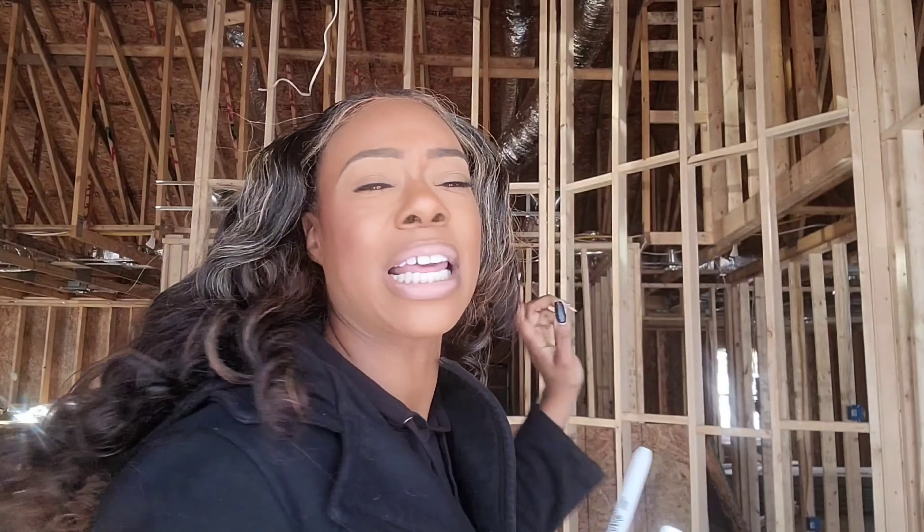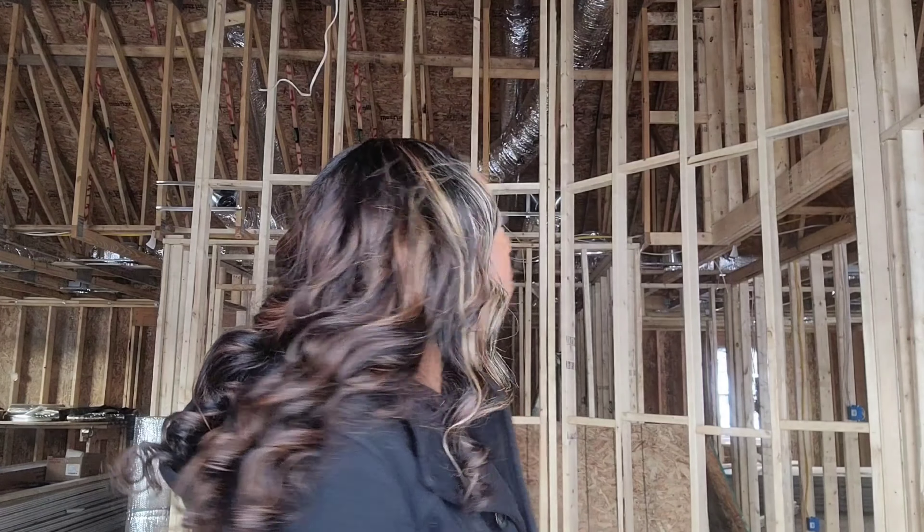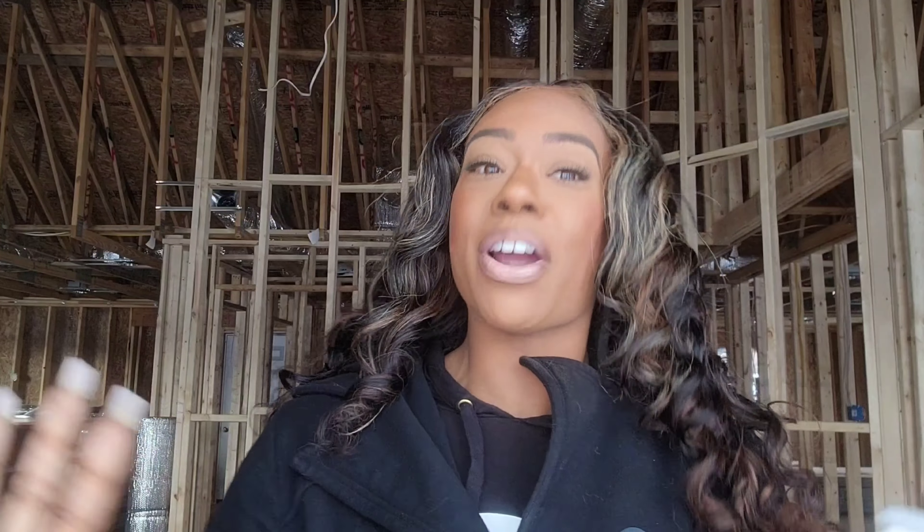I've got markers in my hand — y'all know I've been marking these walls up. This wall right now is the only wall that doesn't have anything on it and I just have to change that. So I'm in here about to put some prayers and affirmations along this wall so I can feel like I've covered the entire house and no stone is left unturned.